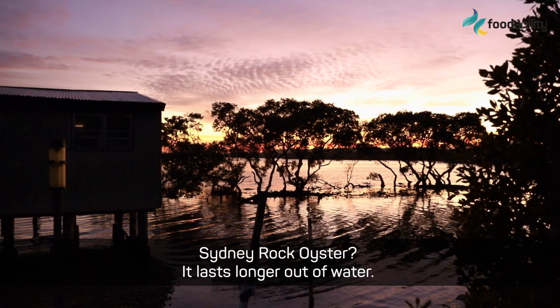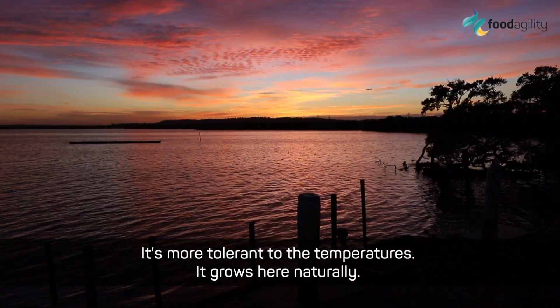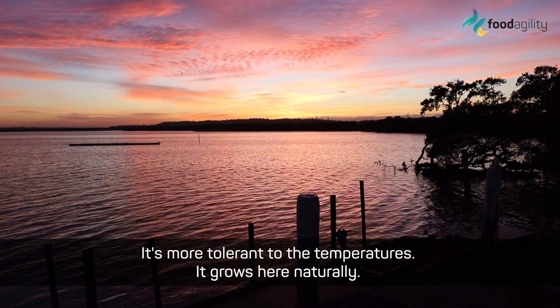Sydney rock oyster — it lasts longer out of water, it's more tolerant to the temperatures, and it will grow here naturally.